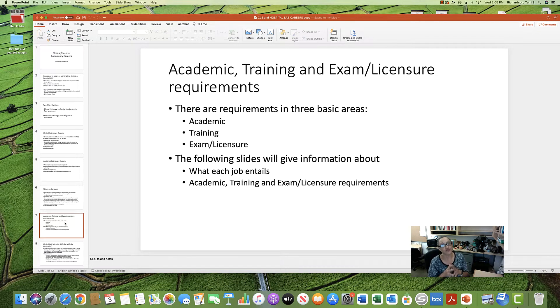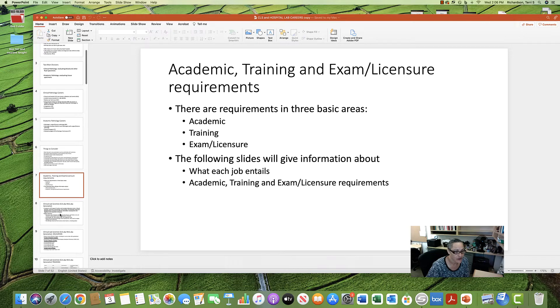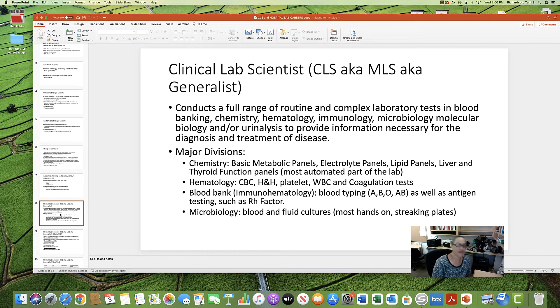Each of these jobs has requirements in three basic areas: academic training requirements, training program requirements, and exams to get licensed. We'll cover the academic training and licensure requirements for each job, starting with the CLS, which may also be called an MLS or a generalist.